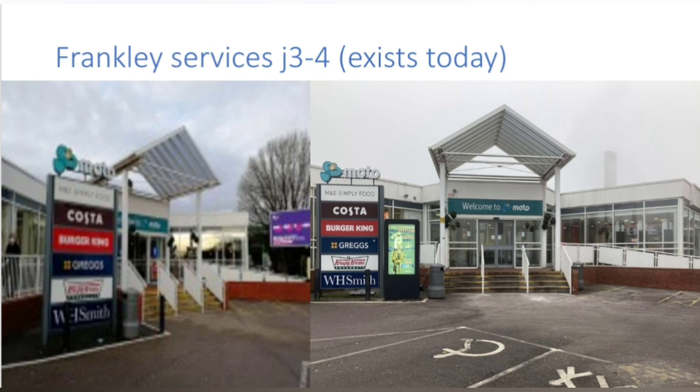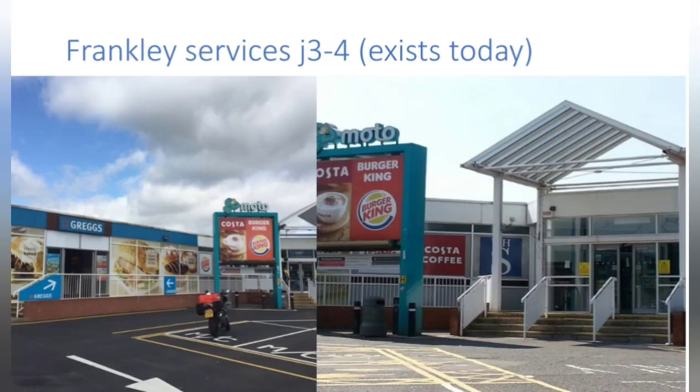Franklin sits between junction 3 and 4 of the M5 and is famous for being the first motorway service station to be built not to feature a footbridge connecting the two sides. I visited Franklin and did a service station tour of Franklin Services, which you can watch on the channel if you want to see it.